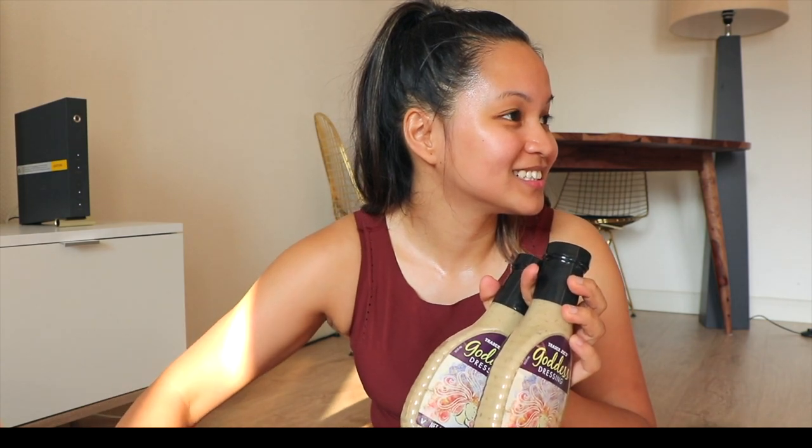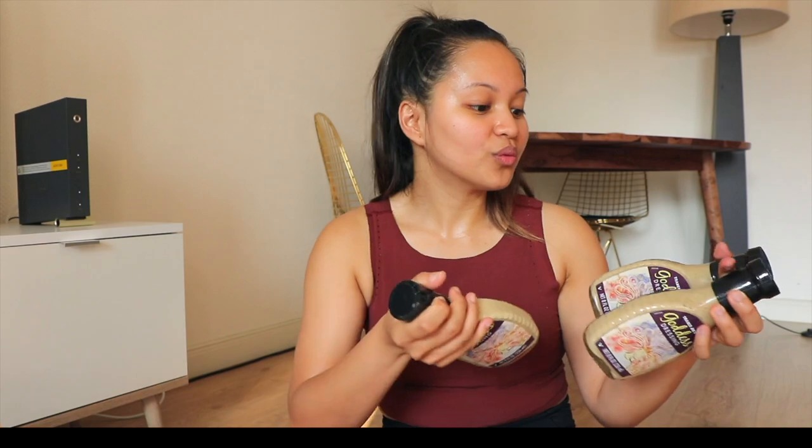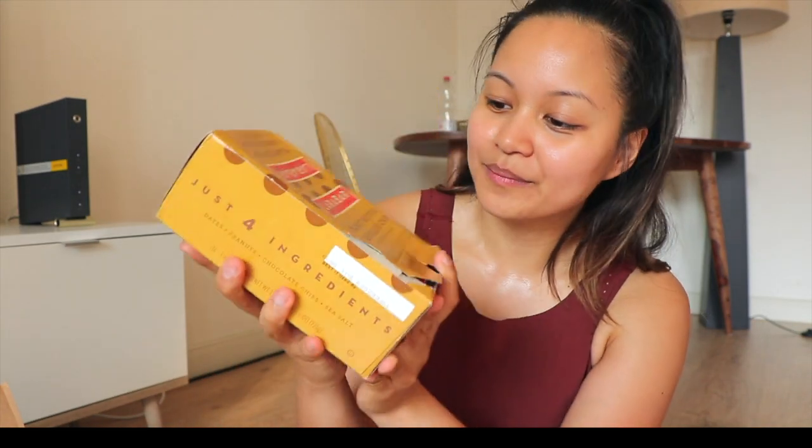The next thing are these goddess salad dressings — so yummy. And the next thing in here are these Lara bars, they're so yummy.